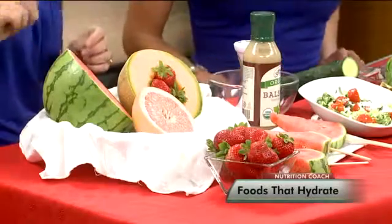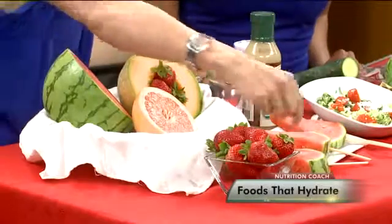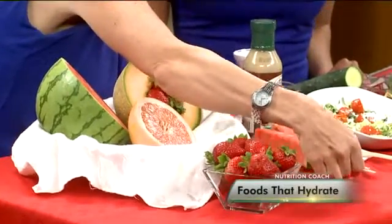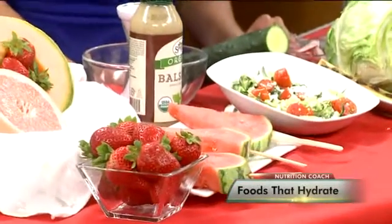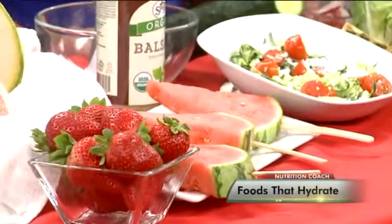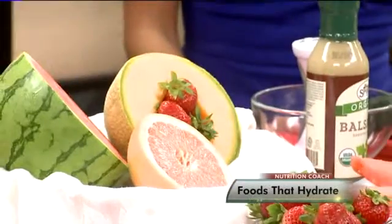For starters, watermelon is one of the highest fruits in water content. I brought these really fun watermelon popsicles that you could make with your kids — a really fun way of eating watermelon. Strawberries are like the second highest in water content. The third highest is grapefruit, and then cantaloupe. Getting that variety is key.